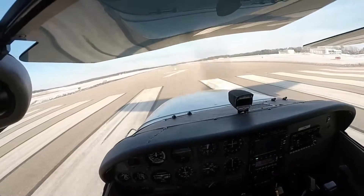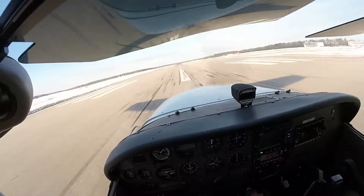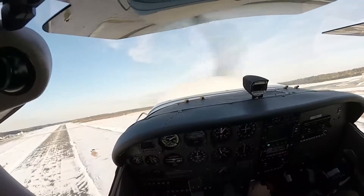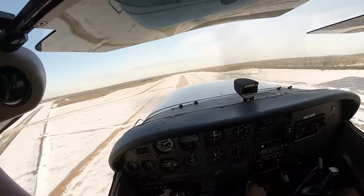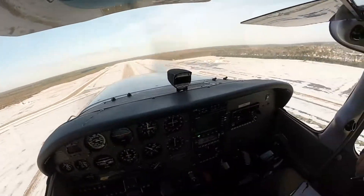What speed are we going to rotate at? 51. And climb out at? 56. Rotate and climb out 56. Back pressure — there you go, not too hard. There you go. Right there, right now. Pitch over. We're just doing it to clear 100 feet. Once you clear 100 feet, you can pitch it over. Flaps up.